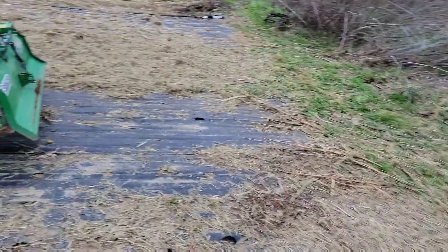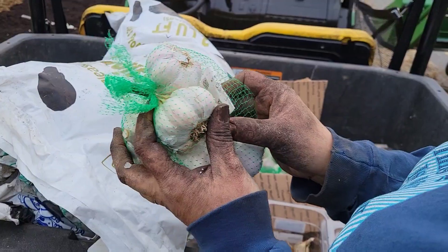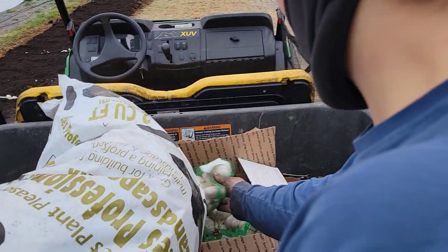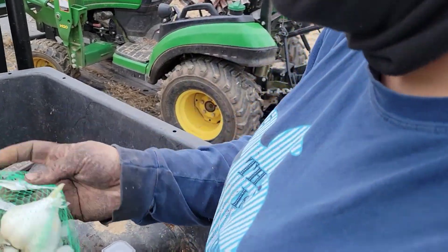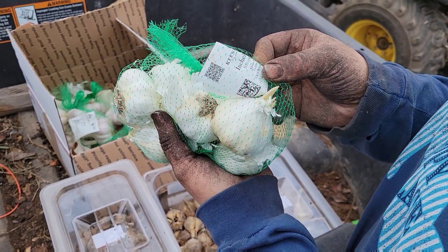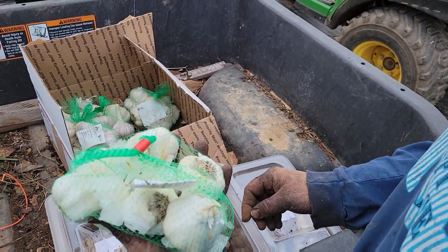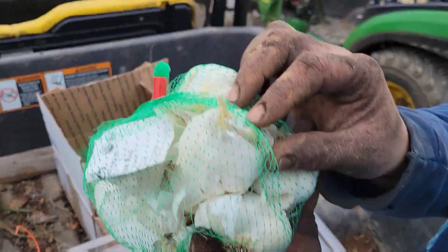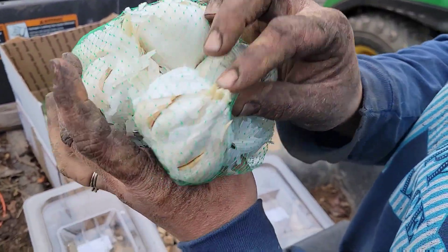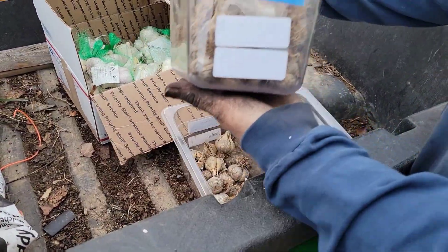I've got Chesnock red, which is a purple striped hardneck, and Achilium red, which is a soft neck artichoke — it's already coming out actually, so it's definitely ready to be planted. Look at those suckers!